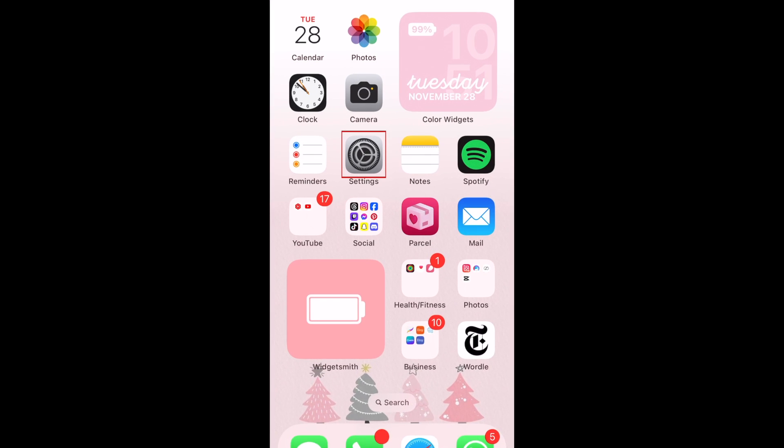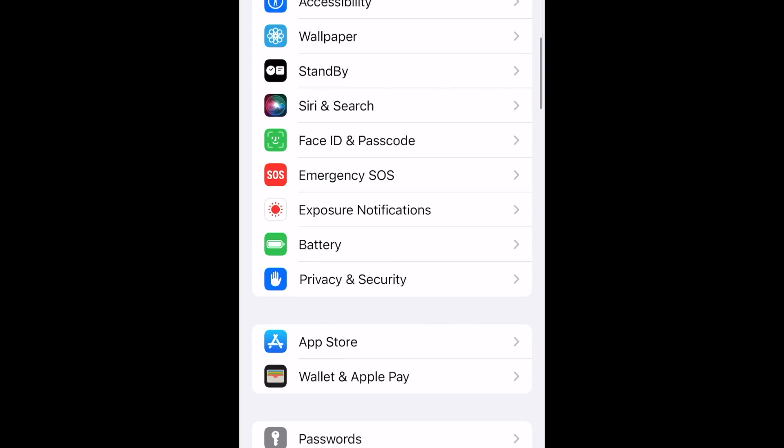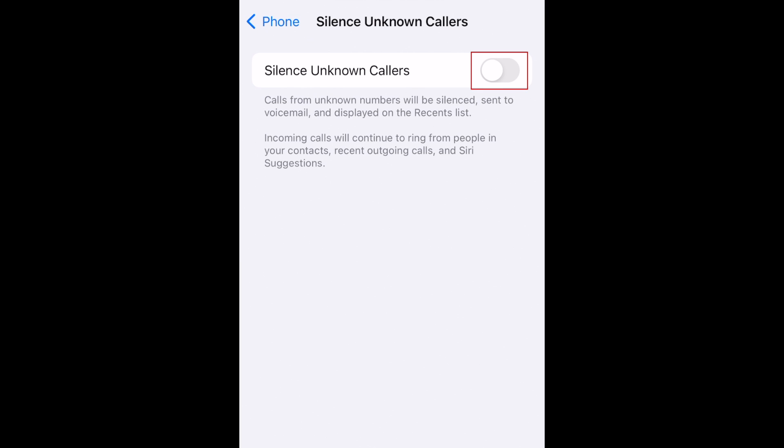To silence unknown callers on iPhone, first open your Settings app. Scroll down and tap Phone. Then select Silence Unknown Callers. Now tap the switch to enable this feature.